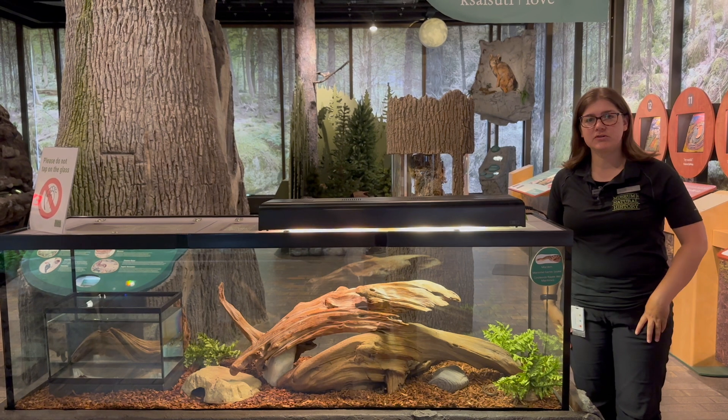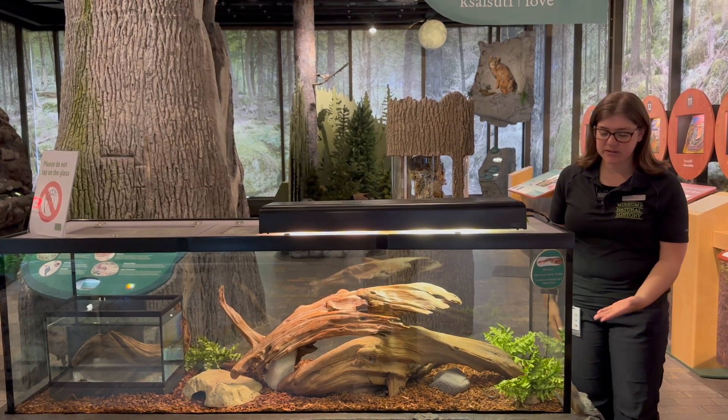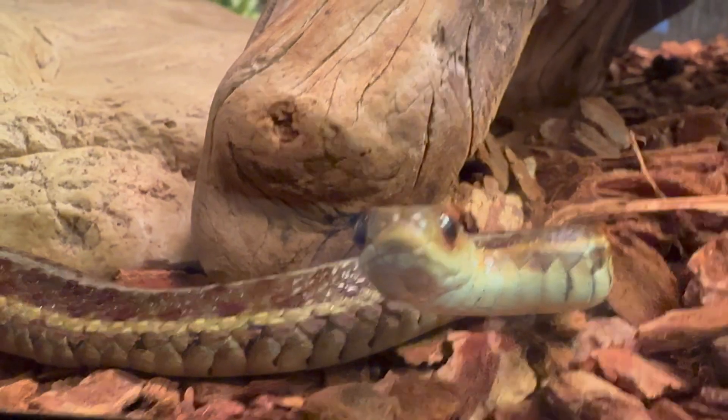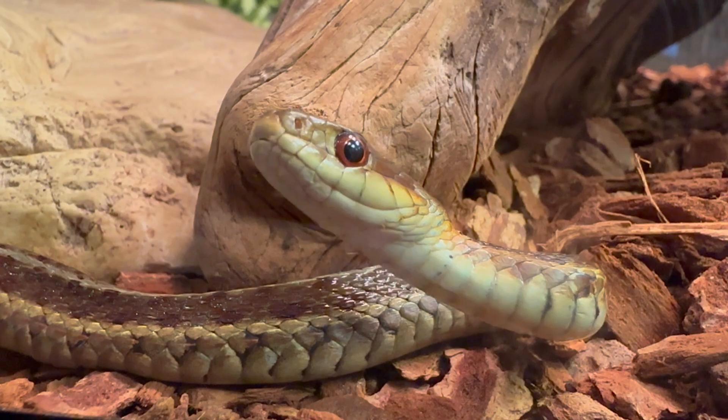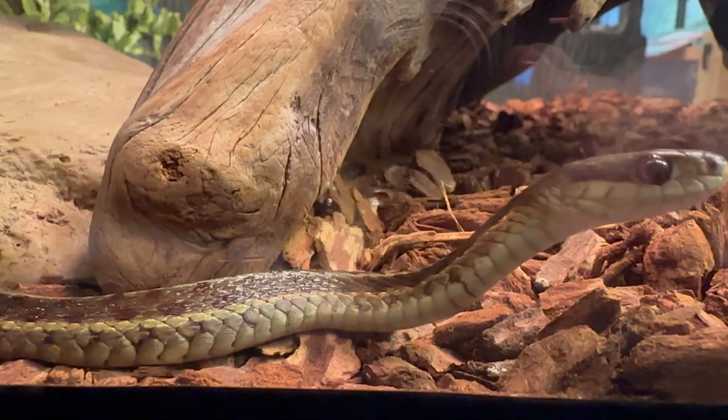Welcome and hello. My name is Krista. We're here at the Museum of Natural History and we're at the Maritime Garter Snake Habitat. The Maritime Garter Snake is a reptile and its scientific name is Thementophyllis citalis pallidula.